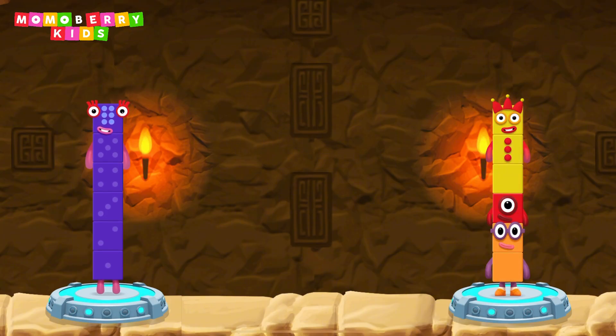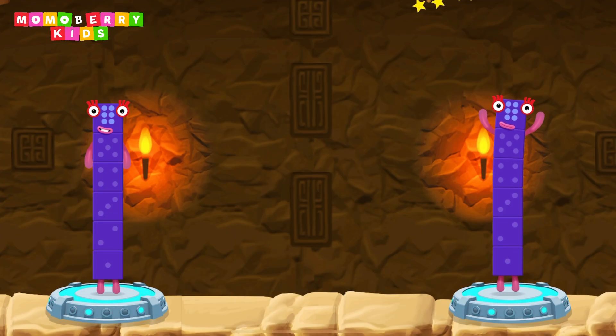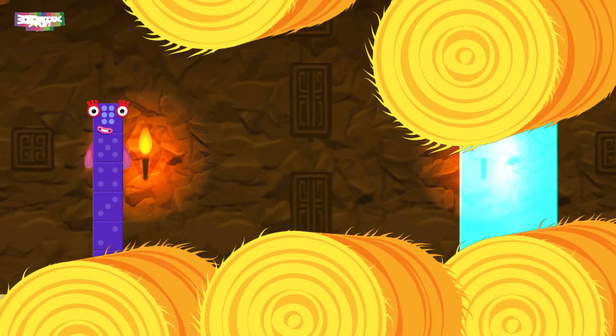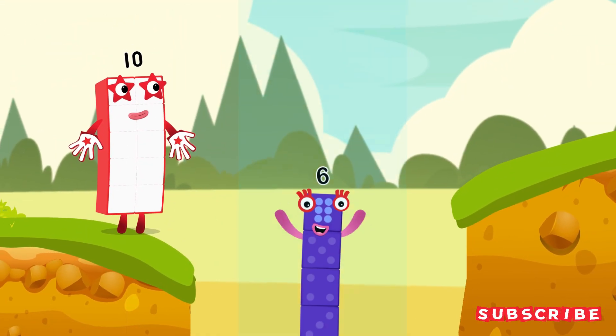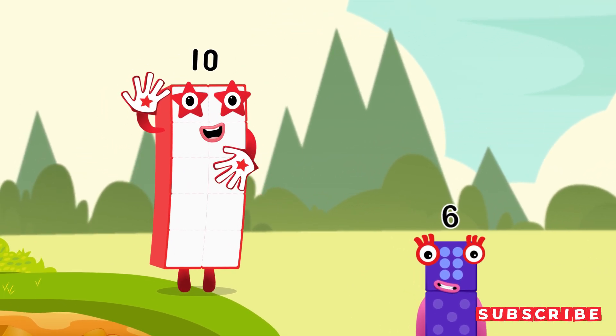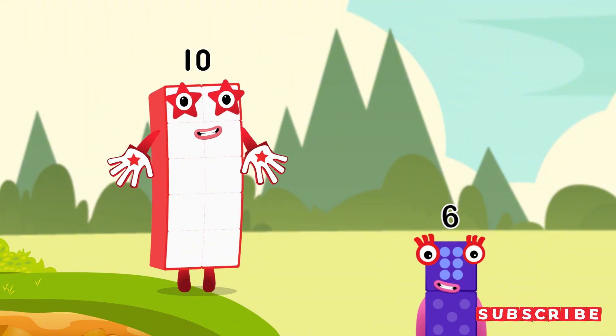Two plus one plus three equals six. Six equals six. I am six in the mix! Wow, that was awesome! Nice catch!